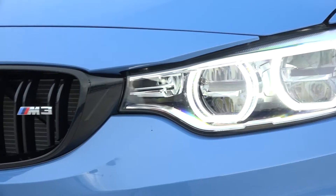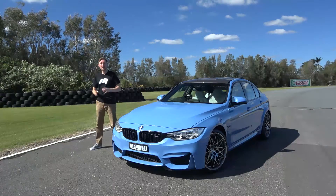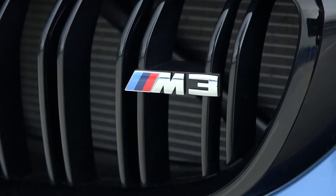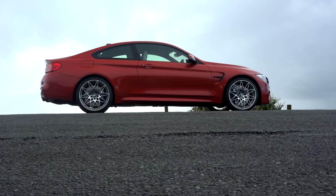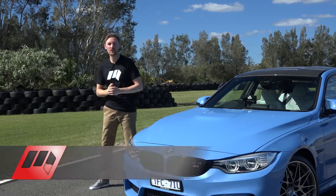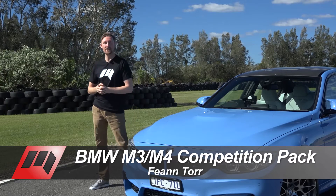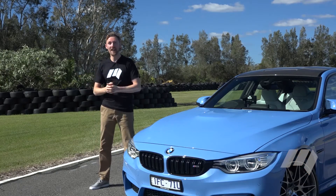Louder, faster, sharper. The BMW M3 M4 Competition Pack has been dubbed the ultimate expression of driving performance. This new model has new suspension, different exhausts, and more power, and where better to test the limits than right here at the racetrack.